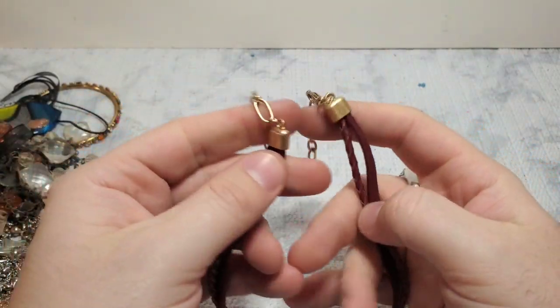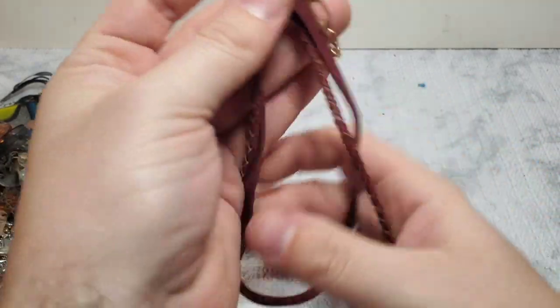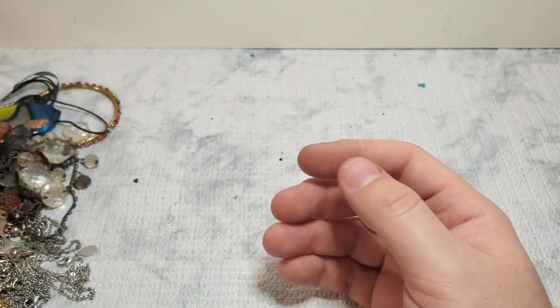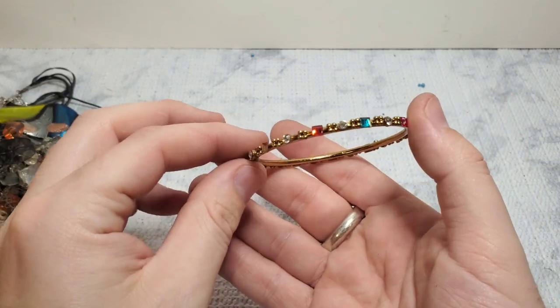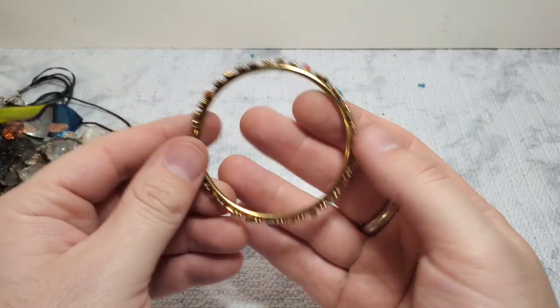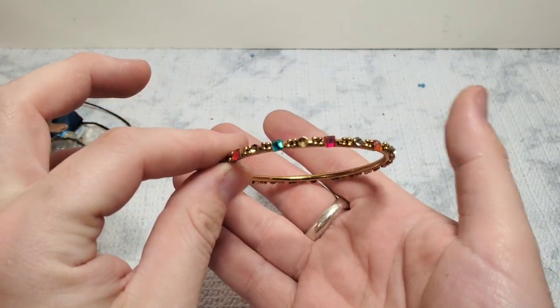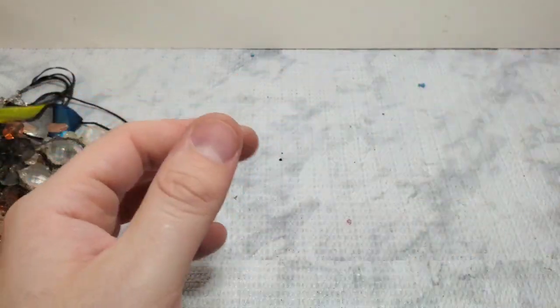This actually feels very, very quality — like maybe a Madewell or J.Crew. It feels like real leather, so this one I'm going to have to look into. We have a kid's little bangle, but it's actually very nicely made with a nice little bit of weight to it and really pretty little crystals. Looks like it's missing one so I'm just going to give that to my niece.